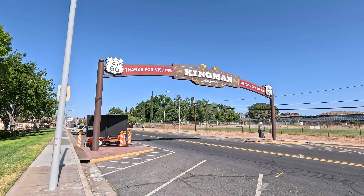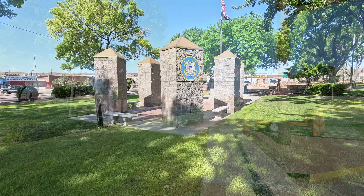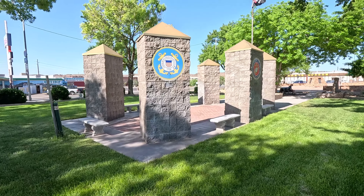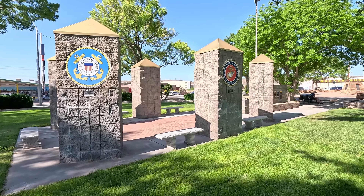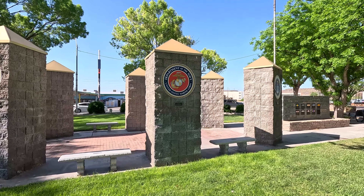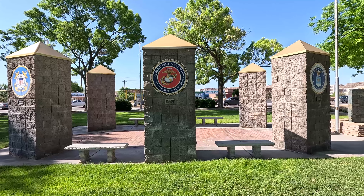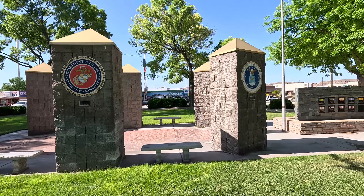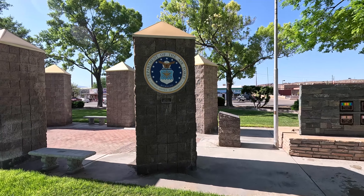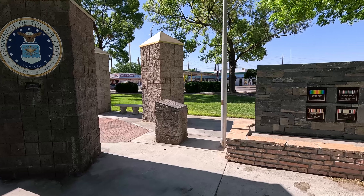Well, this has been fun, but I wanted to take a little stroll through the veterans memorial area they have right here, and then we'll head over to the Kingman Historic Arizona museum. There's a little pillar here for each one of the branches — there's the Coast Guard, the Marines — the badass little brother of the Navy — and the Air Force.